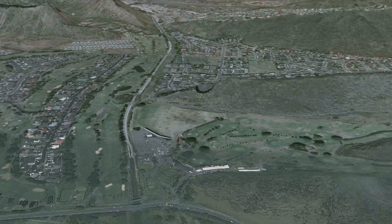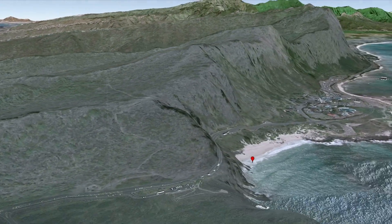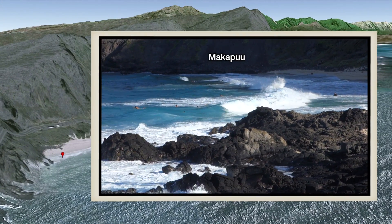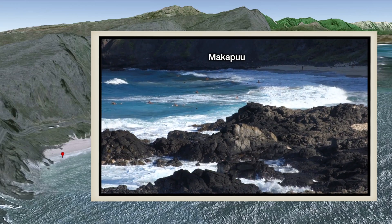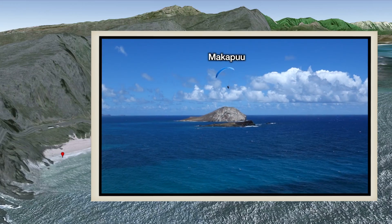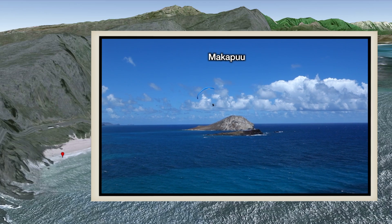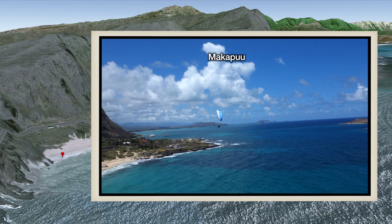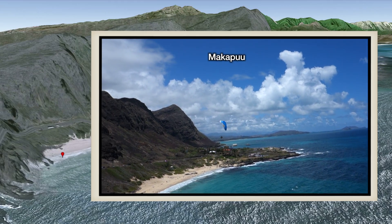Passing the southeastern tip of Oahu, you arrive at Oahu's Windward Shore and Makapu Beach, a popular spot for surfers. It's safer than Sandy Beach, but still not a good choice for novices. The trade winds hit the cliffs and create an updraft, making Makapu the favorite spot for hang gliding and paragliding.